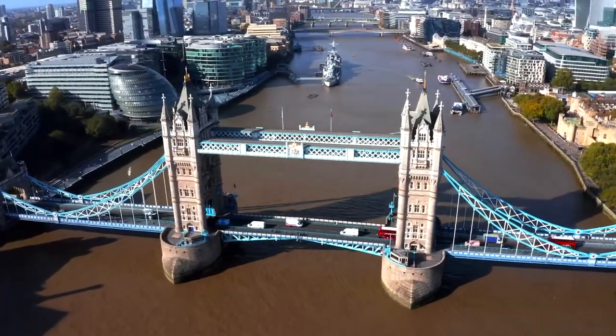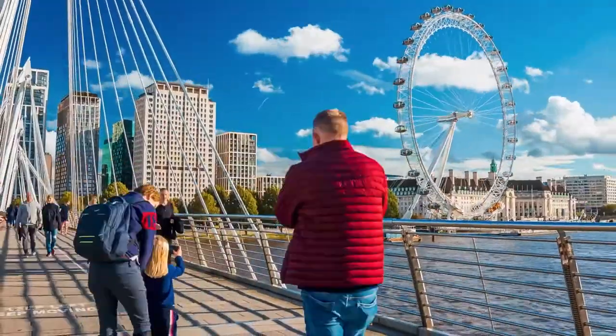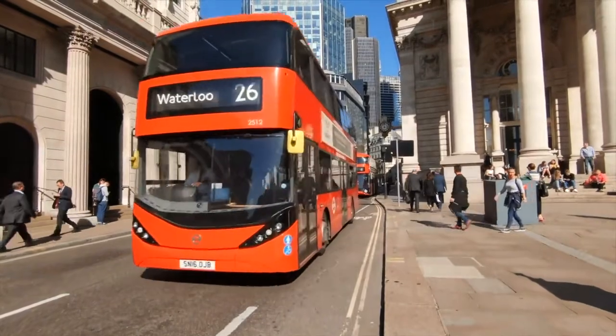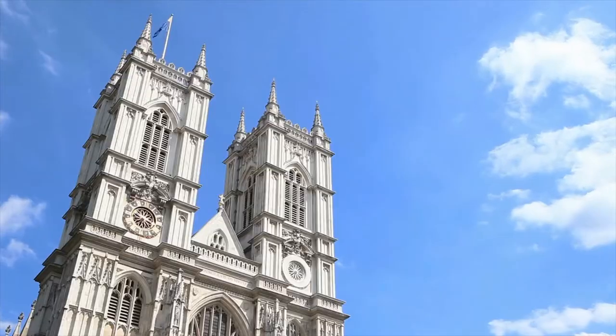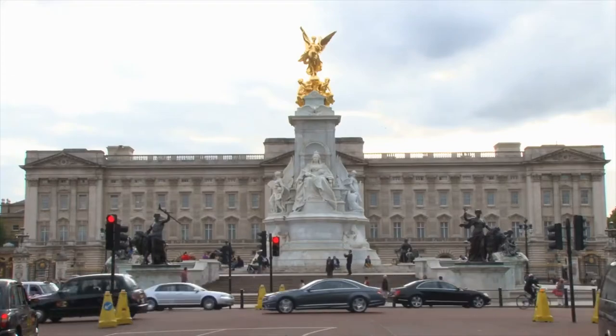10 Best Things To Do In London. Are you planning to visit London but don't have any idea about the famous places? Well, just relax. In this video, we are going to talk about the top 10 things you can do in London, so don't take your eyes off for a moment or you will miss some of London's marvelous places. So, without wasting any time, let's dive in.